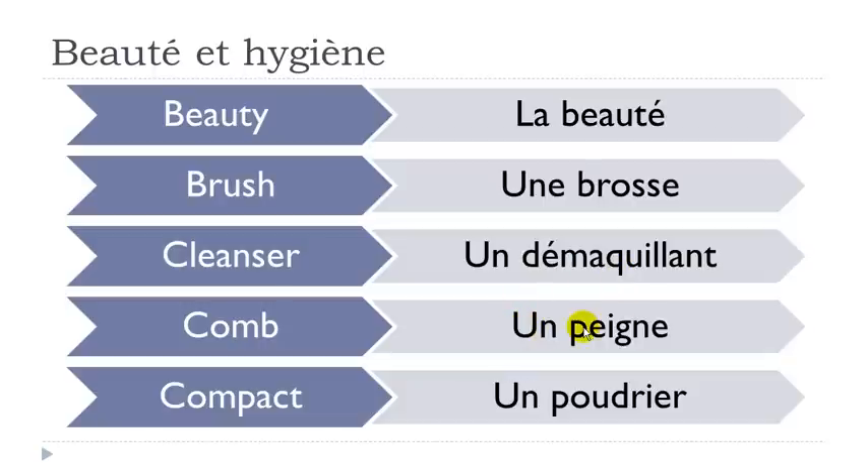Then un peigne. Final E, you don't insist on it — the last sound is N. And this E-I combination gives you an open E. Un peigne. All right. Un poudrier — remember O-U gives you the 'ou' sound. Poudrier. All right.